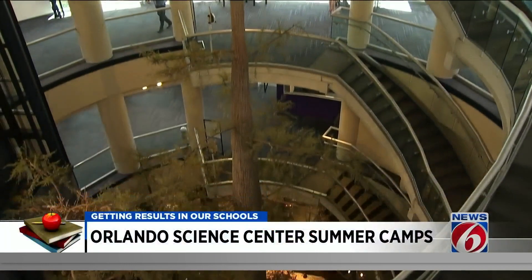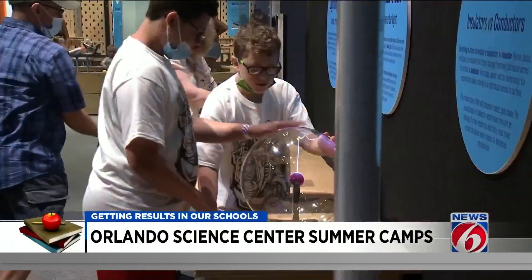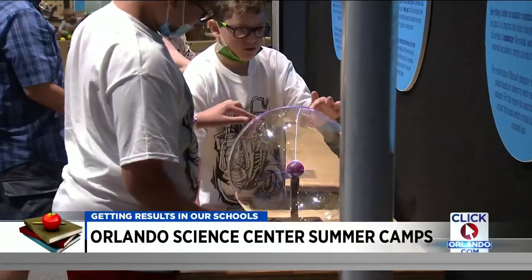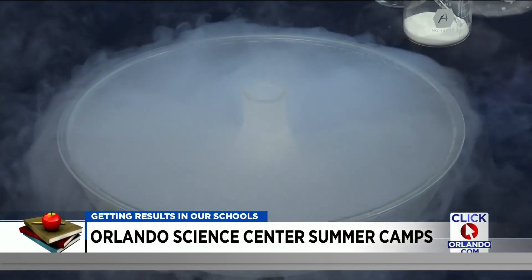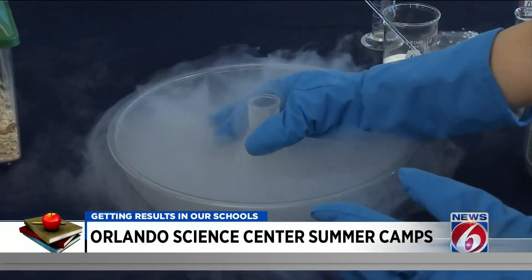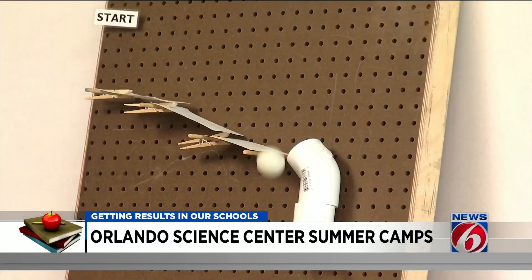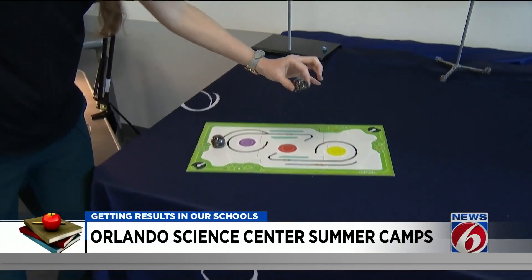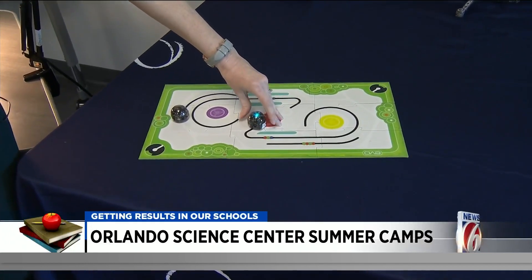At the Orlando Science Center, big and little kids alike are encouraged to dream big. We're trying to make little scientists and engineers. The best way to encourage these young scientists to pursue STEM careers is through fun, hands-on learning — like demonstrating that the warmer room temperature is causing liquid nitrogen to boil.